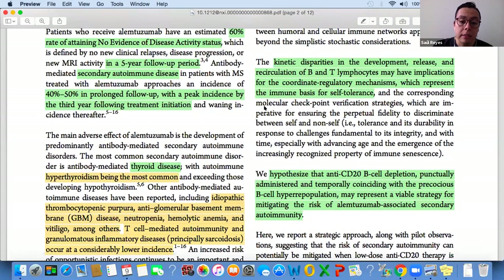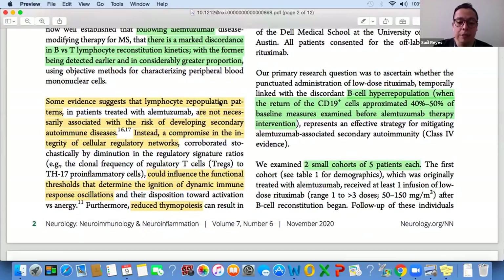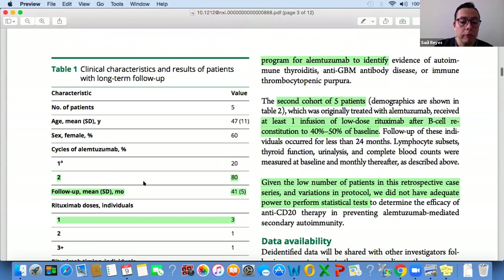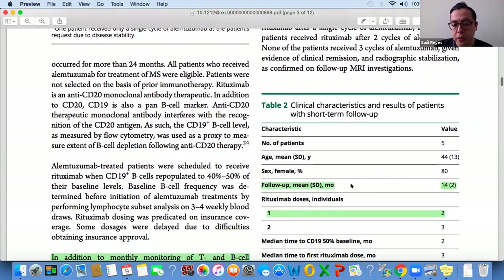B-cells repopulate earlier and in greater proportion compared to T-cells. B-cell repopulation usually starts between three and six months following Alemtuzumab treatment, while T-cell repopulation can occur between six and twelve months following Alemtuzumab treatment. These kinetic disparities may have serious implications for immune self-tolerance. They hypothesized that using an anti-CD20 depleter — in this case rituximab — punctually timed to coincide with B-cell hyperrepopulation would be a viable strategy for mitigating secondary autoimmunity.